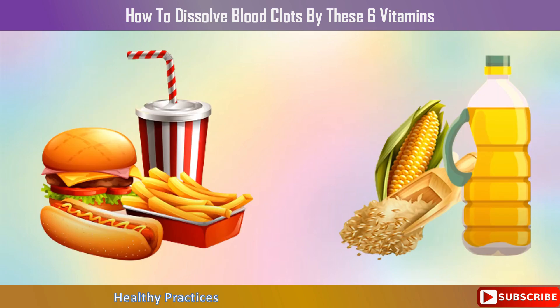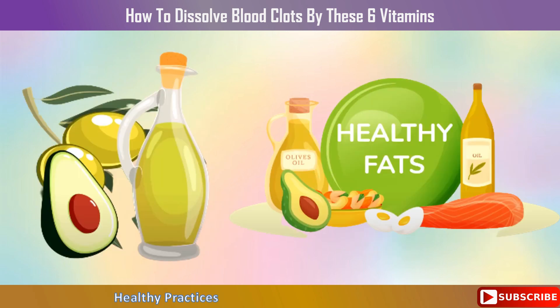Due to the inflammatory vegetable oils used in fast food and processed foods — such as soy, canola, cottonseed, and corn oils — dangerous blood clots can develop in those who consume excessive amounts of these foods. To avoid blood clots, consider preparing your own healthy meals at home using less processed fats like raw coconut oil, extra virgin olive oil, or avocado oil, which are far healthier than fast food.